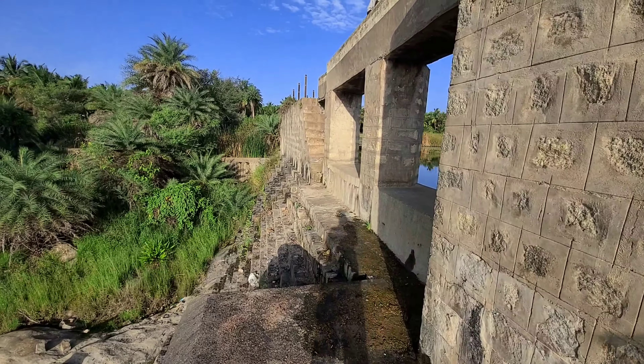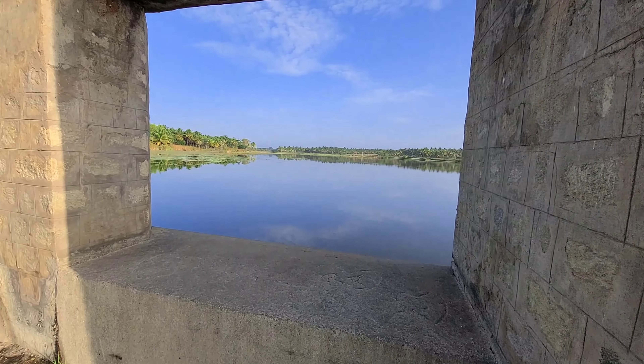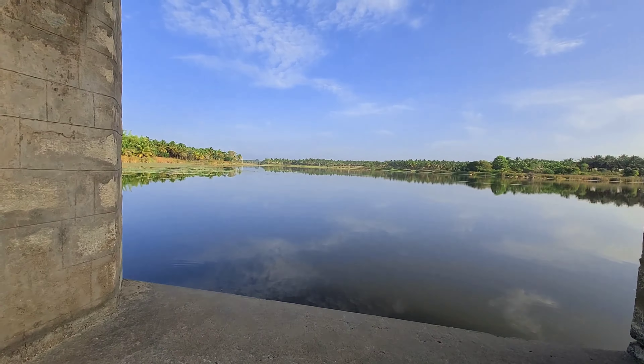My bike ride video to Marconahalli Dam will be available in the description as well as the info button. Across the dam, the way this has been structured looks like a colorful painting of nature inside a photo frame.